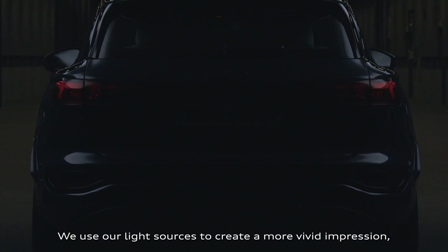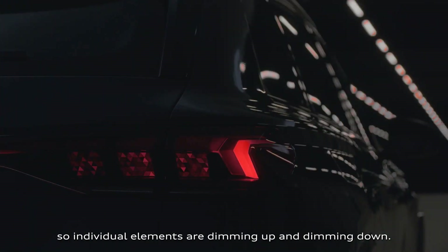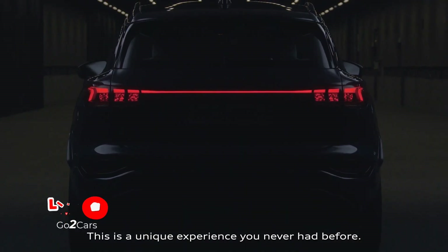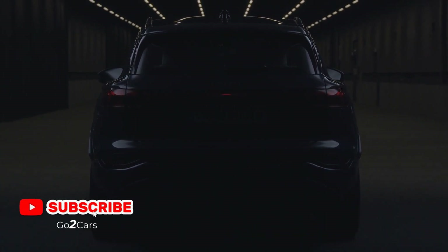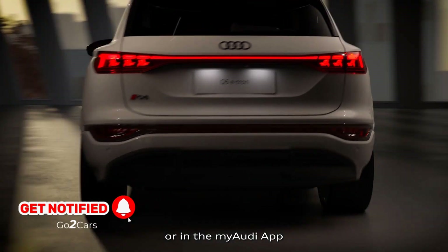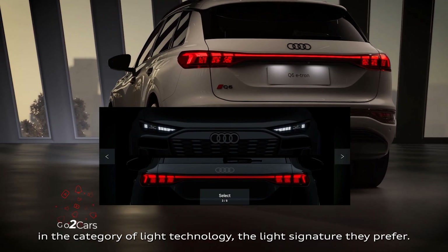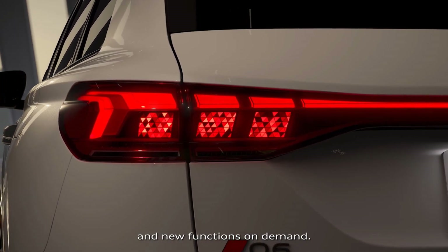We use our light sources to create a more vivid impression, so individual elements are dimming up and dimming down. This is a unique experience you've never had before. For the first time, the customer can freely select in the MMI or in the My Audi app, in the category of light technology, the light signature they prefer. You have the chance to get light signatures and new functions on demand.